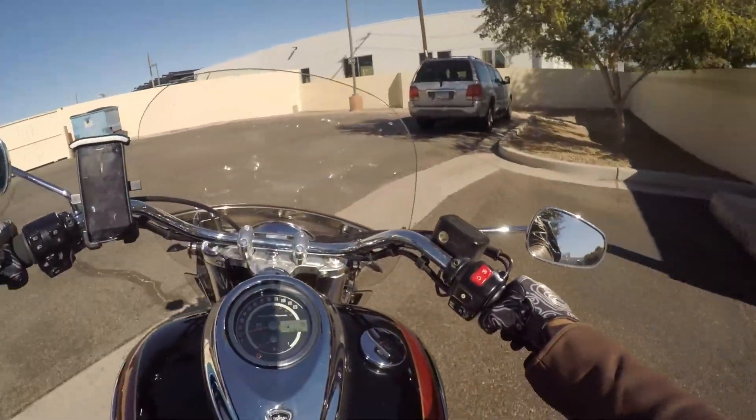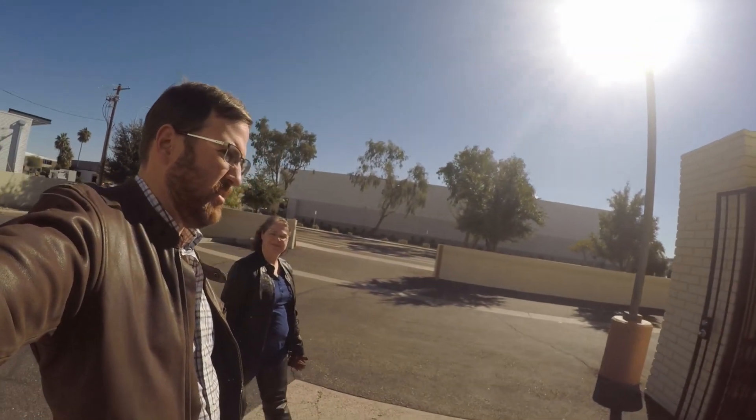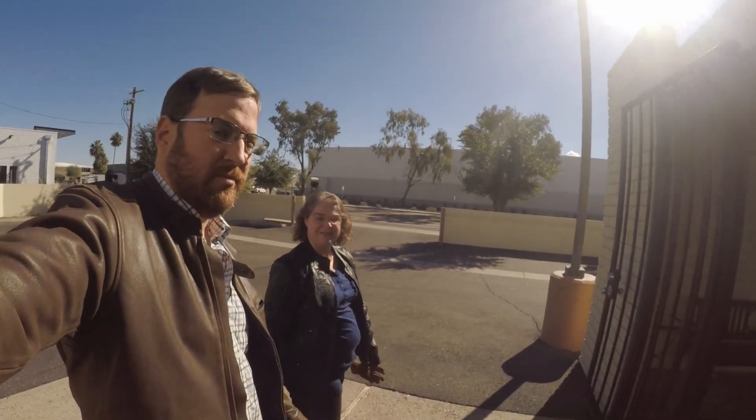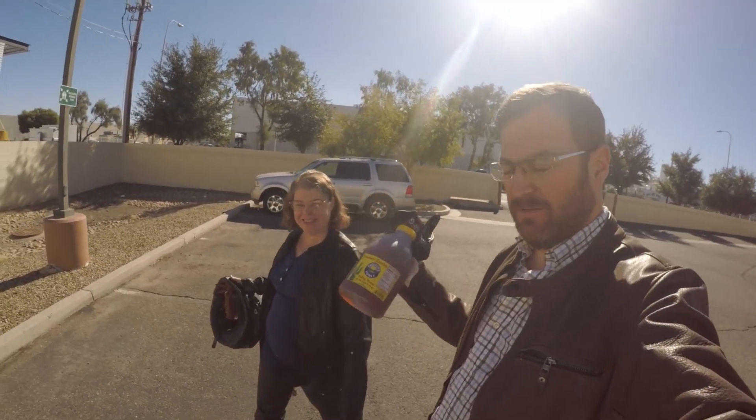And here we are at Crockett Honey. We made it to the honey shop. Honey acquired — let's take it home.